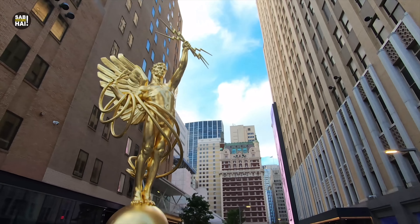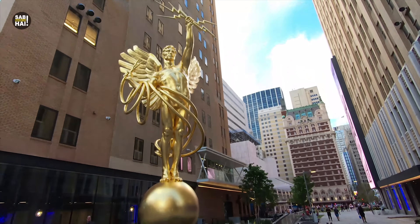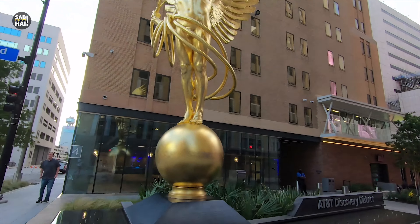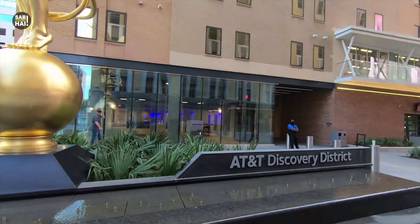This is the AT&T Discovery District, which I was talking about. This is one of my favorite places in Dallas. They have made a sculpture — the Greek God. It is so beautiful. And if you see a picture of Dallas, many people take photos here at the AT&T Discovery District.